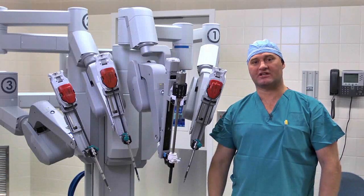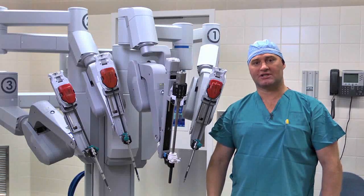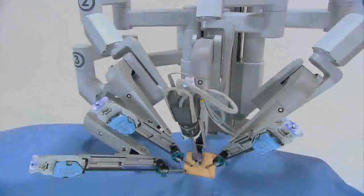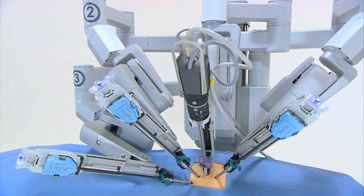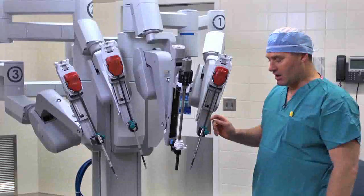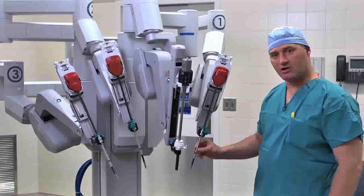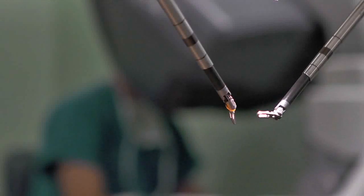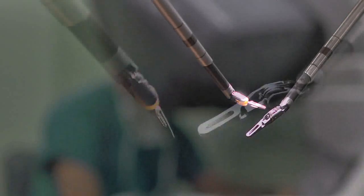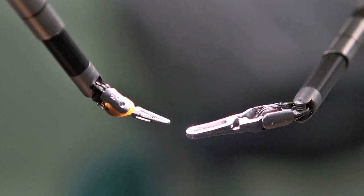Robotic surgery involves using this instrument, the DaVinci robot, which is a forearm robot that allows a surgeon to manipulate tissue inside the body through small incisions. The instruments that you see here — these robotic instruments — are actually placed through the body through a trocar. These trocars are basically a portal between the outside and the inside of the body. These instruments have more precision and more dexterity than standard surgical instruments.